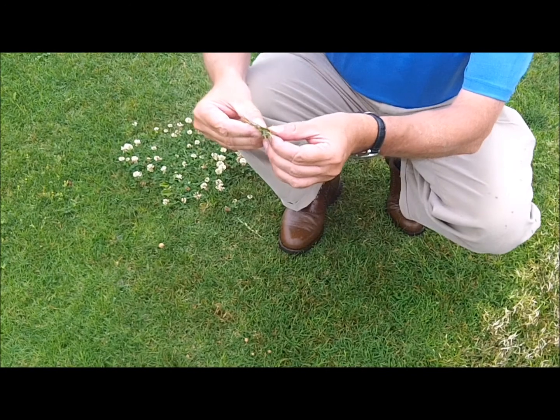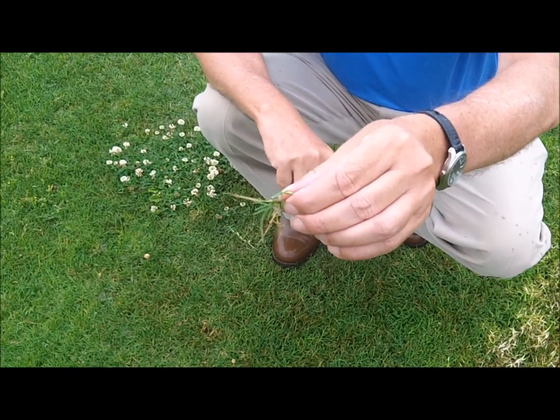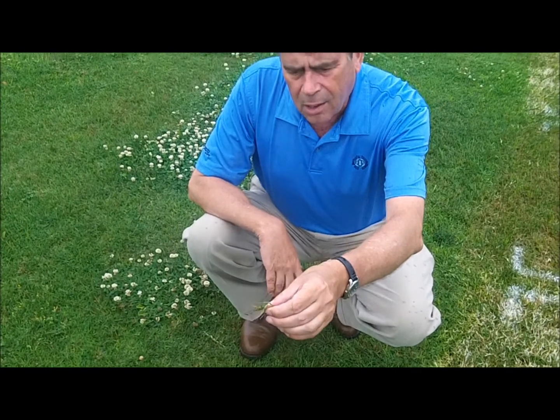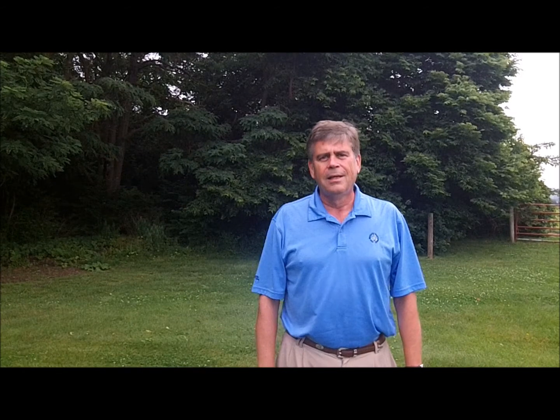I don't know if you can see the symptoms or not, but although we don't grow Bermudagrass in Ohio, it's kind of a unique type of thing — due to the relatively cool temperatures for a warm season grass combined with the wet conditions.